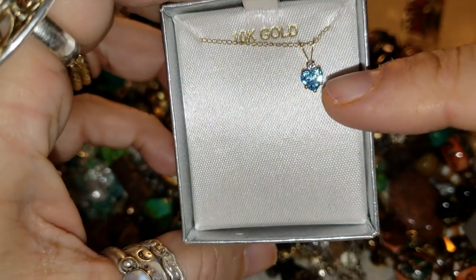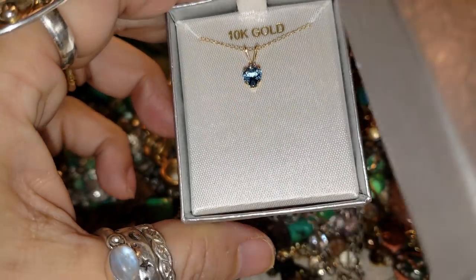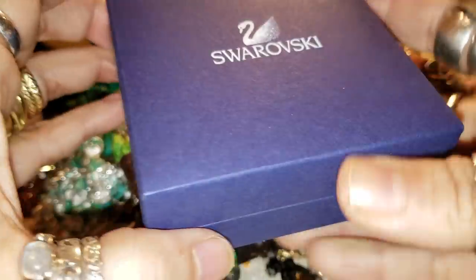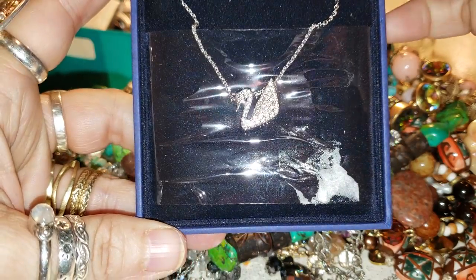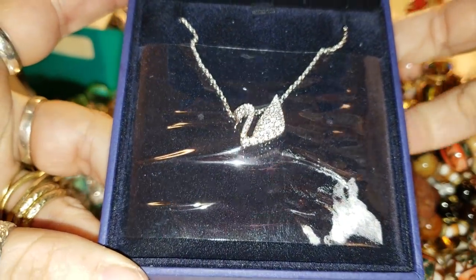I'm going to have this — it's a 10-carat gold filled with a little diamond and a little aquamarine. I'm going to have that one, and then we're going to have this beautiful Swarovski in new condition — a beautiful Swarovski necklace.